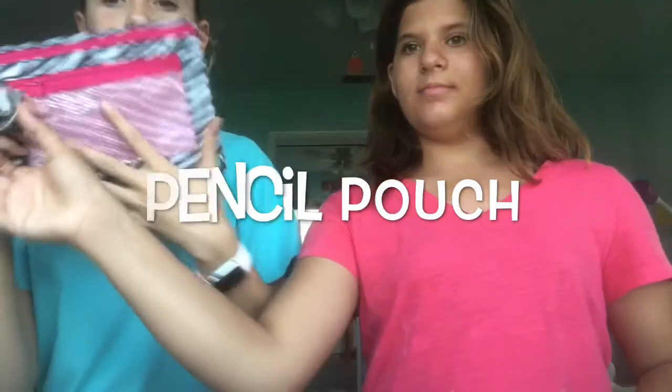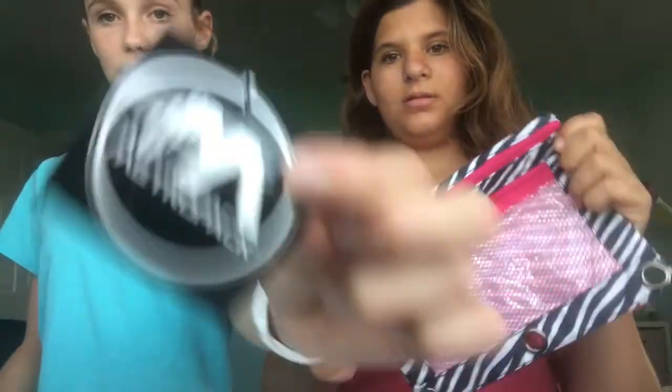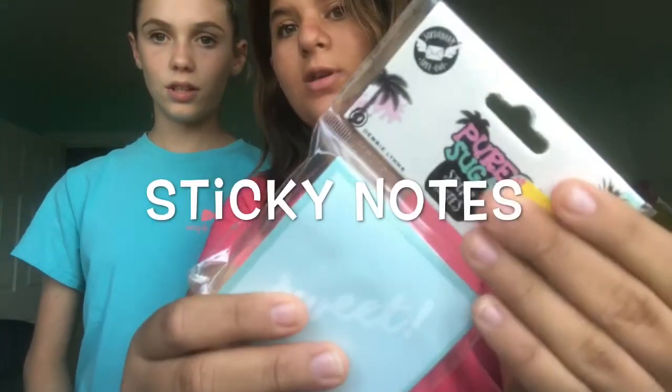The first thing Lauren is going to show us is this cute little leopard pencil pouch. It has like pink on it and that's the brand — it's just super cute. Next thing you'll be getting is some super cute sticky notes; it says 'sweet' on it.